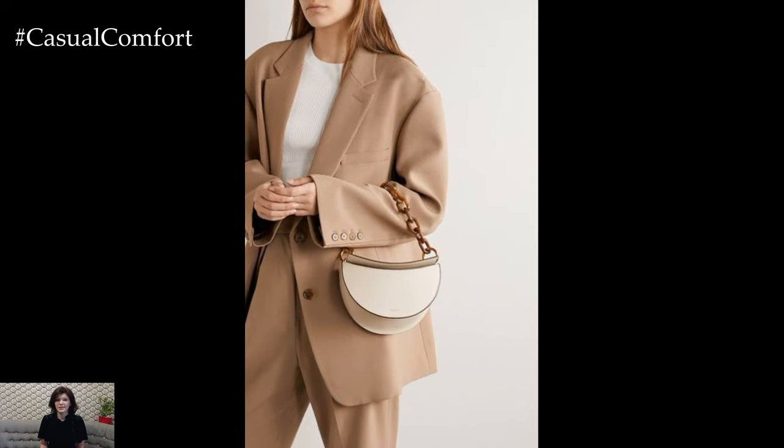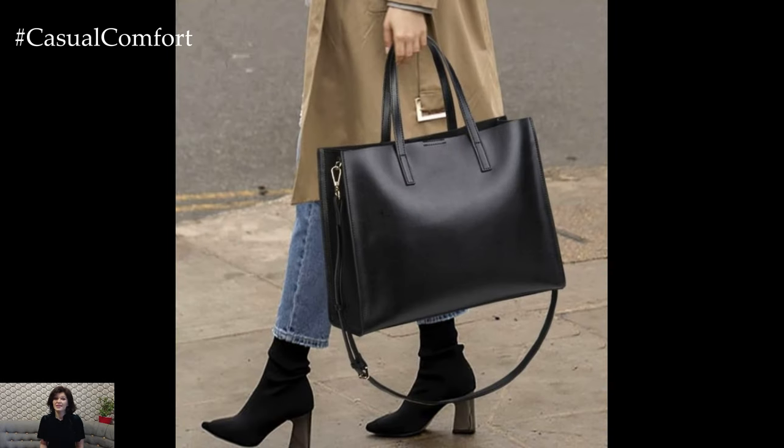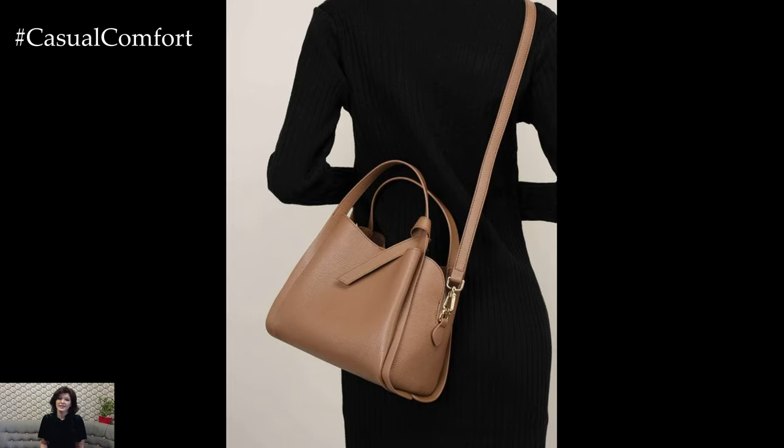Brands like Celine, Hermes, and Gucci are iconic, but remember, it's about quality, not labels. A well-made, timeless handbag instantly elevates even the simplest outfits.